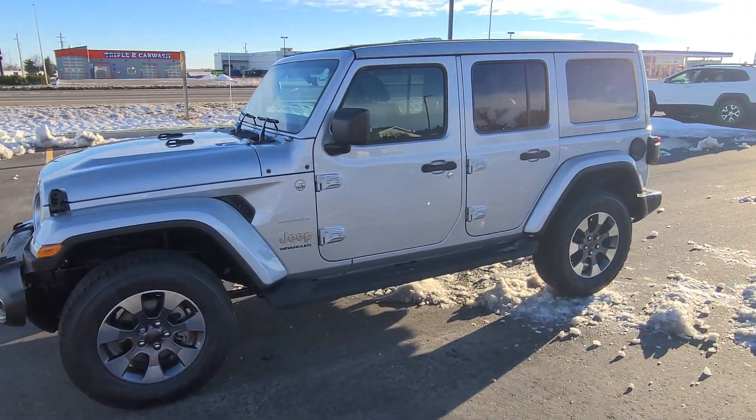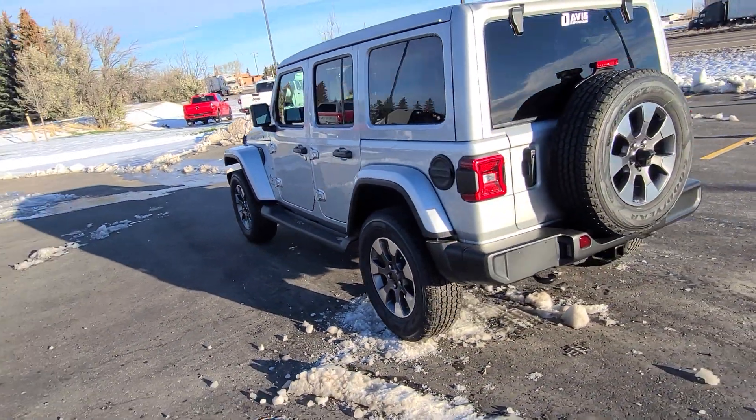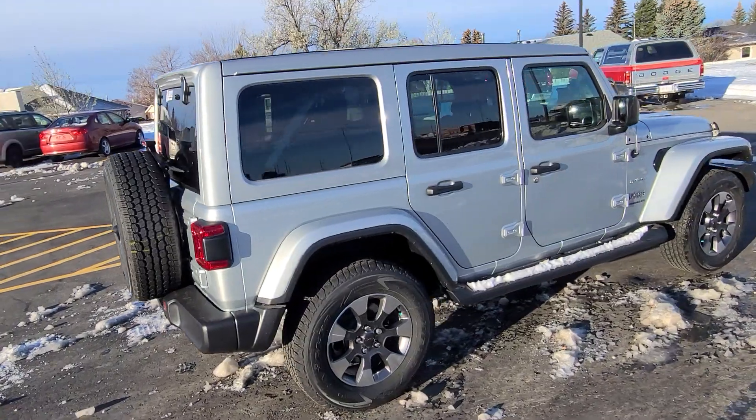Stock number 21351 is a 2023 Jeep Wrangler Sahara Unlimited, silver Zenith in color, black leather interior, seating for five, heated seats, heated steering wheel, and remote start.